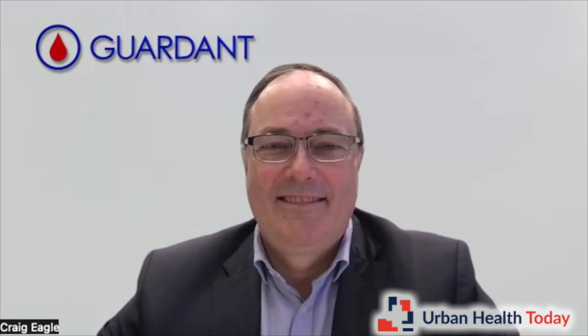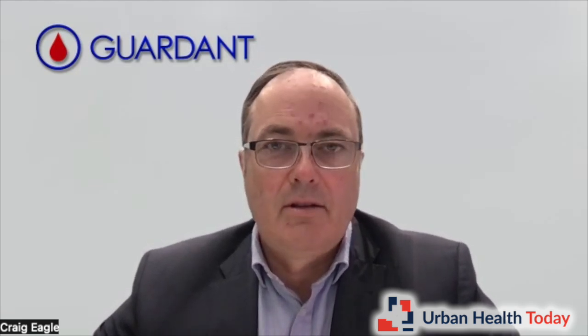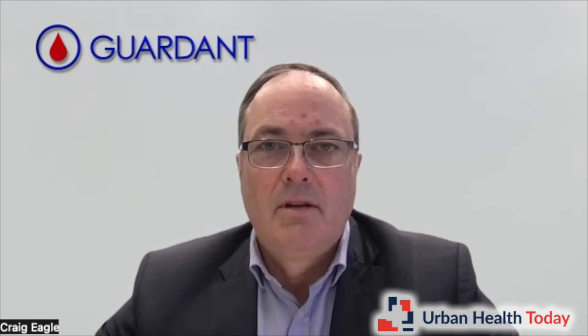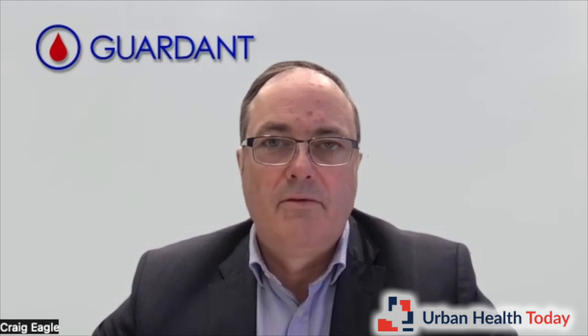What do you see as key advantages of blood-based tests over traditional screening methods, particularly for Black men who might be hesitant about screening? A blood test fits in with any care paradigm. With colonoscopy or stool tests, you need a special procedure unique to colon cancer. A blood test fits into a routine health visit — when you're already seeing the doctor for something else. For Black men and people who are busy and have little time off work, getting a screening test done at the same time as a routine visit is a huge advantage.